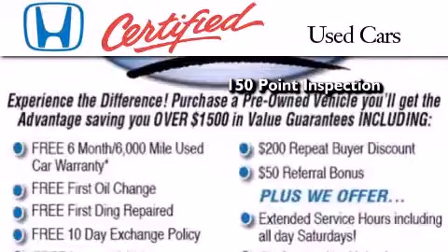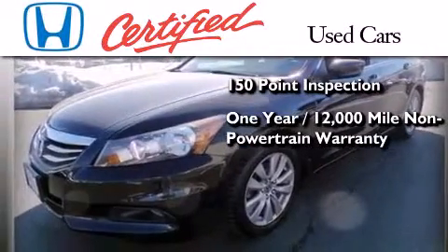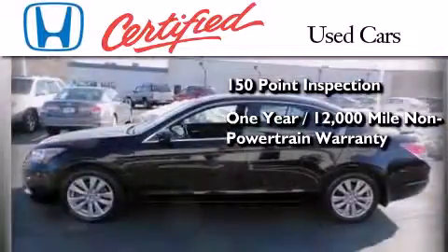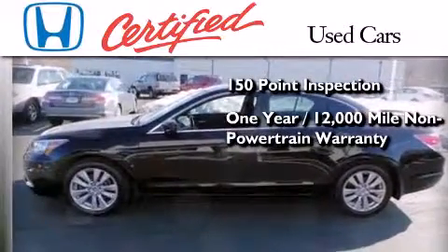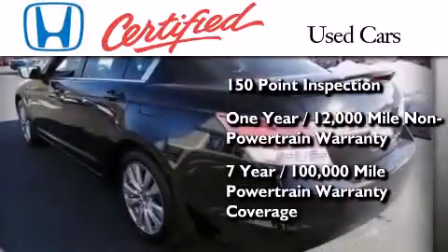an additional one year or 12,000 miles of non-powertrain equipment warranty coverage on top of what's left of the original new car warranty, and seven years or 100,000 miles of powertrain warranty coverage.